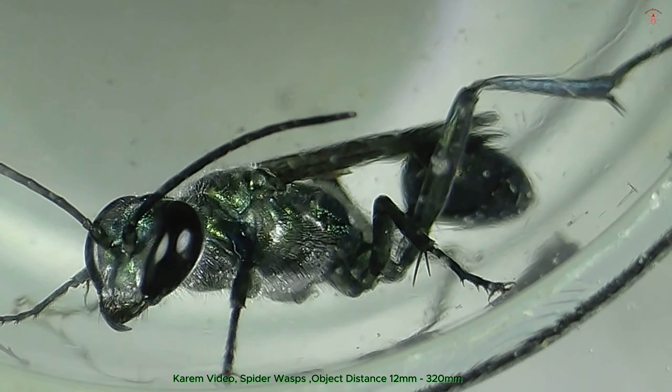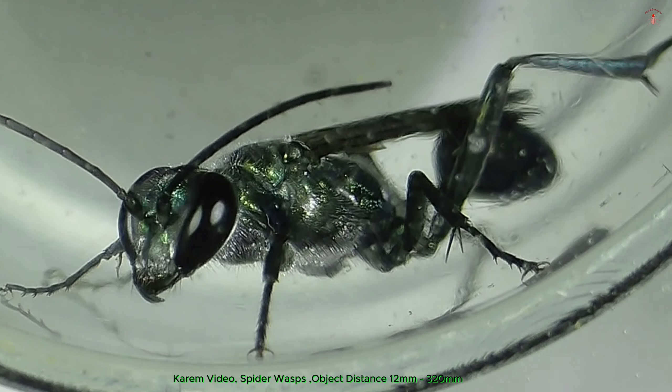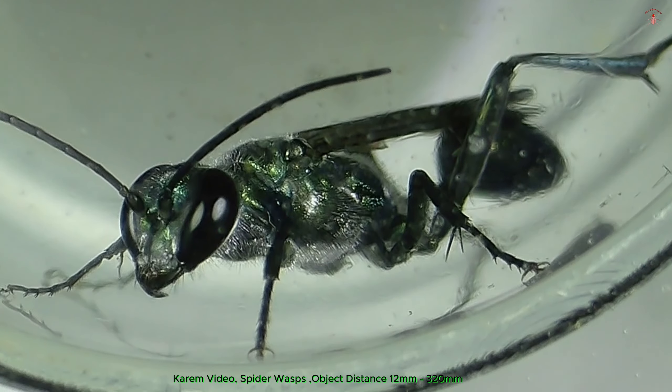Female spider wasps are generally larger than males, with lengths ranging from 0.5 to 2 inches. Their long legs help them navigate through vegetation as they search for spiders, their primary prey.